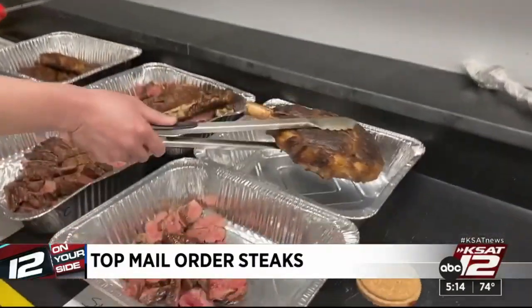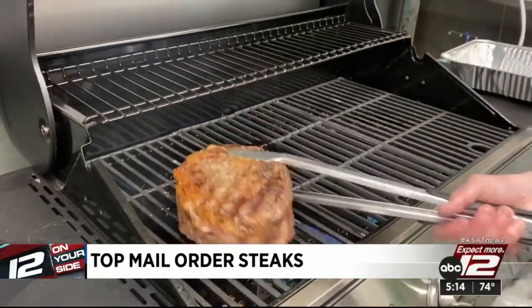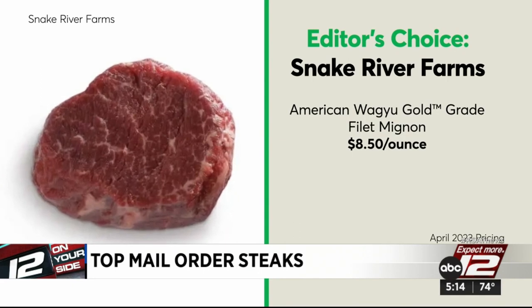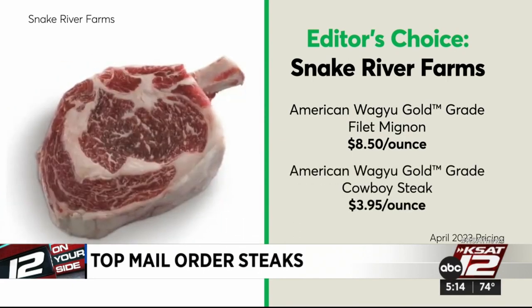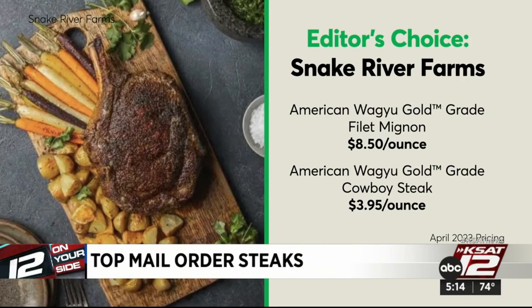Snake River Farms was voted editor's choice. The filet mignon was everyone's favorite, and the cowboy steak was a stunner that would make any meat lover happy. These filets didn't come cheap, though, at $8.50 an ounce, and the 40-ounce ribeye costs $158, or $3.95 an ounce.